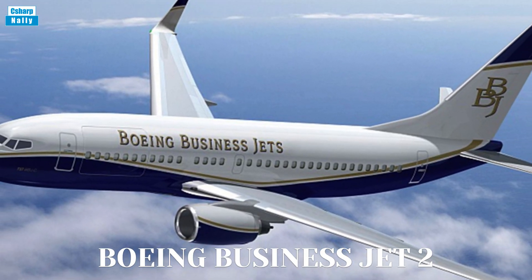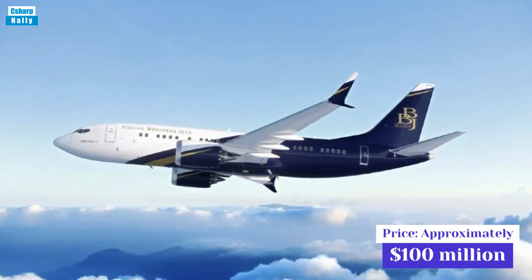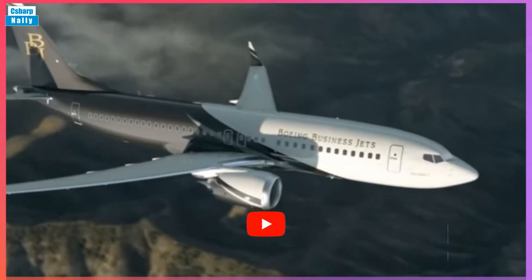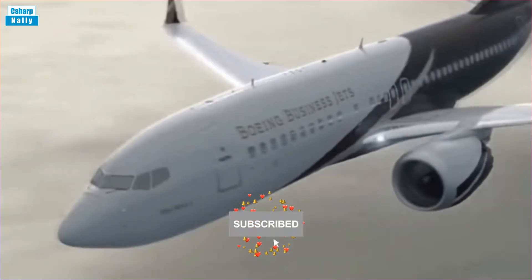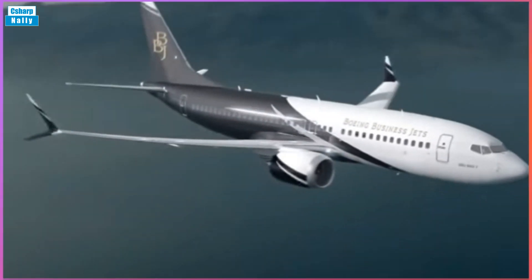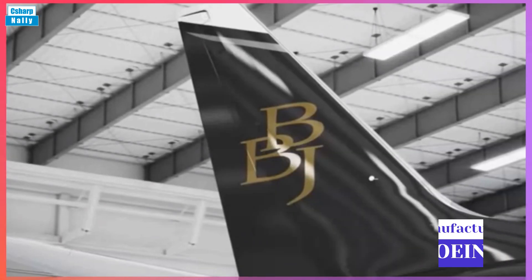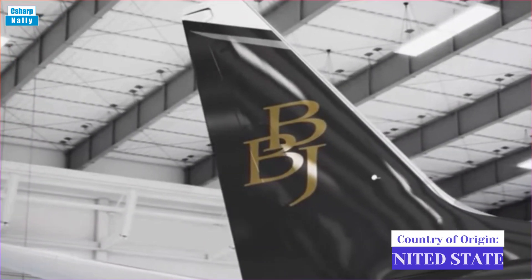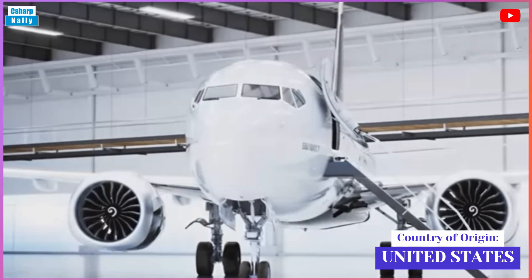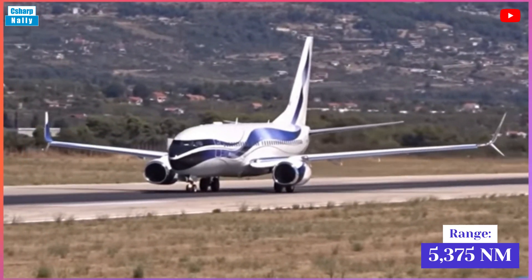Boeing Business Jet 2. Price: approximately $100 million. Manufacturer: Boeing. Country of origin: United States. Range: 5,375 nautical miles.